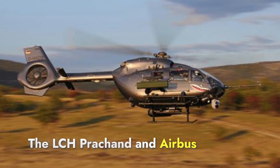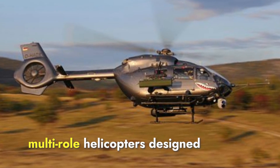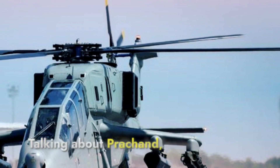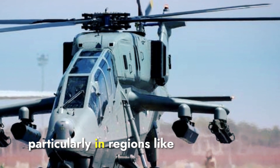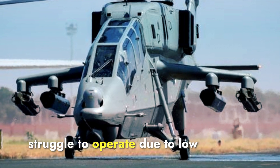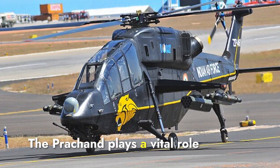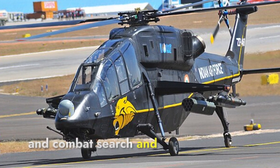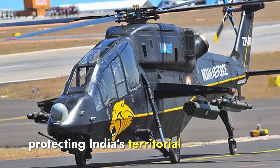The LCH Prachan and Airbus H-145M helicopters are both modern, multi-role helicopters designed for different military purposes. India faces security challenges along its mountainous borders, particularly in regions like the Himalayas and Ladakh, where conventional helicopters struggle to operate due to low oxygen levels and rugged terrain. The Prachan plays a vital role in border patrol, surveillance, and combat search and rescue operations, making it an essential tool for protecting India's territorial integrity.